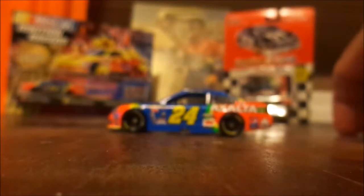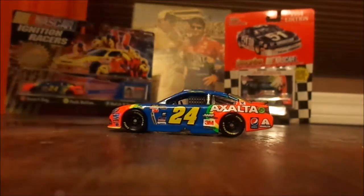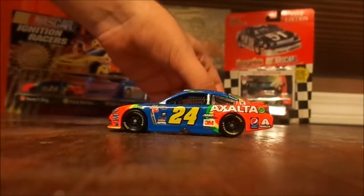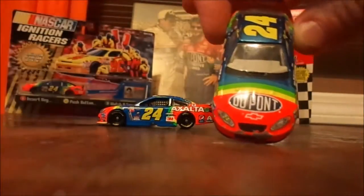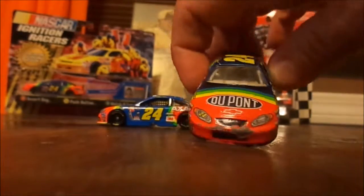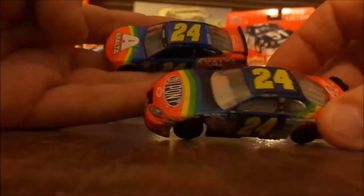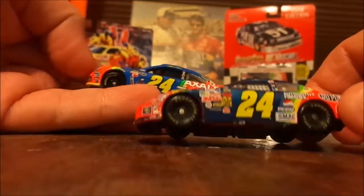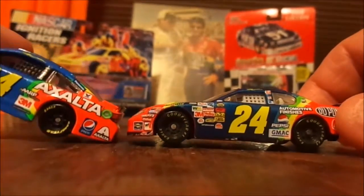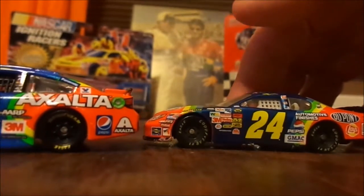Going back in time to some of the older cars, there's a Chevy Monte Carlo from back when the rainbow warriors were around, with the DuPont paint scheme. The paint is a little more metallic. On the side you can see GMAC, which was a big sponsor back in the 90s and early 2000s.